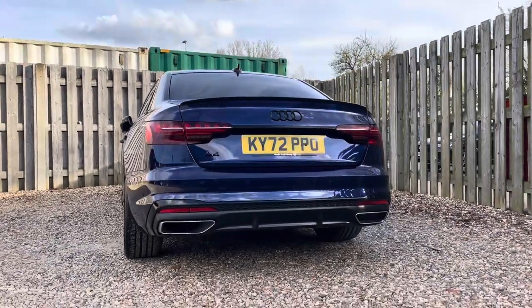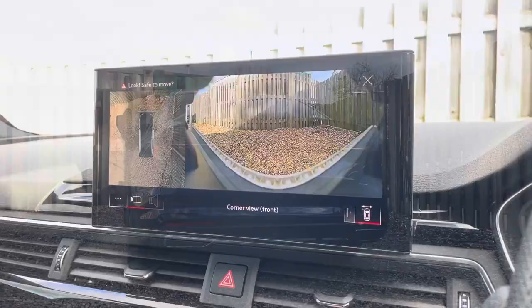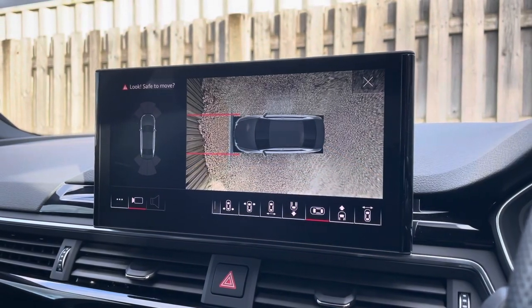The A4's parking system plus provides you with a discreetly integrated front and rear view camera system, as well as a full 360 degree camera, allowing you to choose between a variety of image representations including a live bird's eye view.